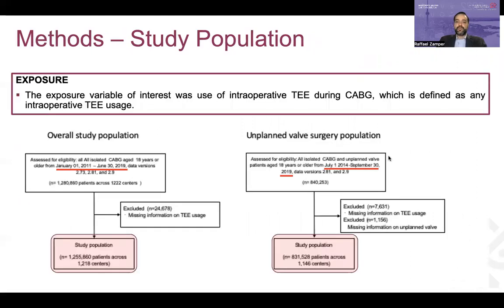The overall study population included more than 1.25 million isolated CABG procedures performed from 2011 to 2019 across 1,218 centers. To study whether TEE was associated with unplanned valve procedures, the population had to be restricted to patients included in newer versions of the STS database. For this reason, the study population for unplanned valve procedures included close to 830,000 cases performed between 2014 and 2019.